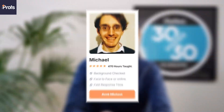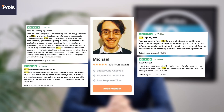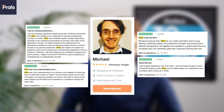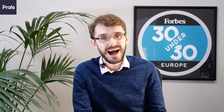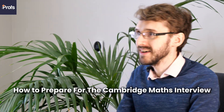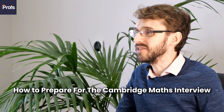Hi, my name is Mike and I am one of the in-house education consultants here at The Profs. In today's video, as part of a series of videos to get ready for those challenging Oxbridge interviews, I'm going to be talking about how to get into Cambridge's Maths course, and specifically how to ace the interview component.